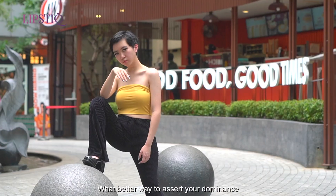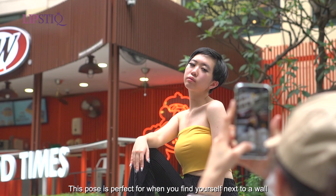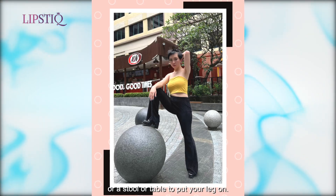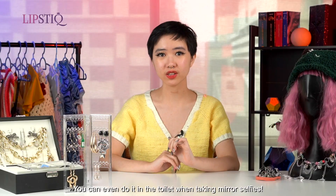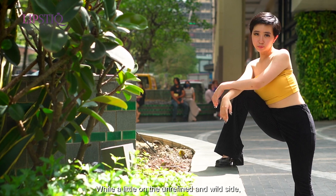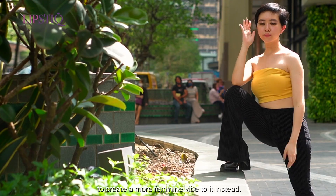What better way to assert your dominance than to kick up your leg and show who's boss? This pose is perfect for when you find yourself next to a wall, a stool, or a table to put your leg on. You can even do it in the toilet when taking mirror selfies. While a little on the unrefined and wild side, you can always kick up your leg to the side to create a more feminine vibe to it instead.